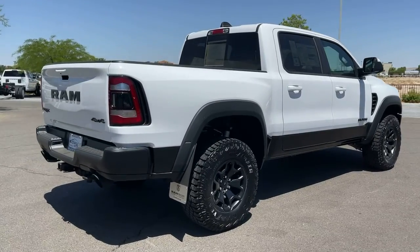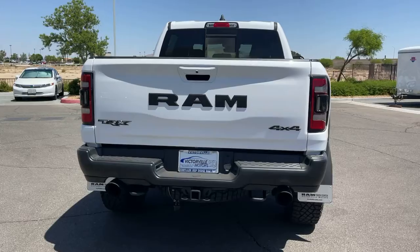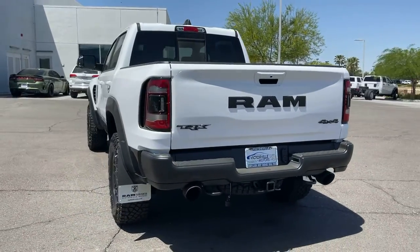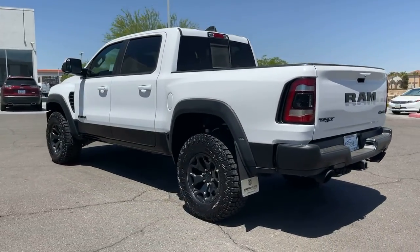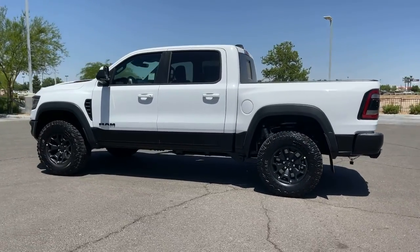These are just some of the great options this vehicle comes with: navigation system, electronic stability control, universal garage door opener, trip computer, bucket seats, power windows, four-wheel disc brakes, and power steering.